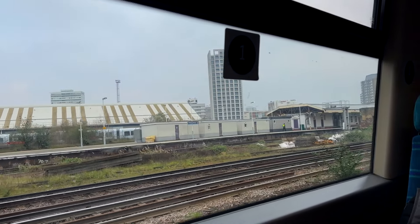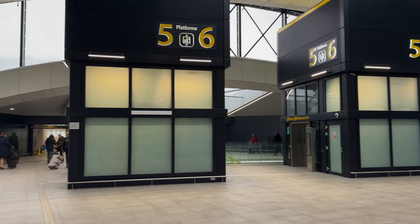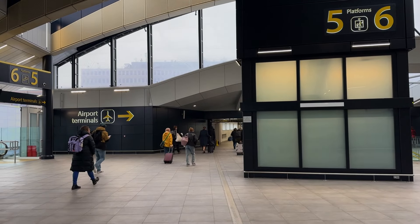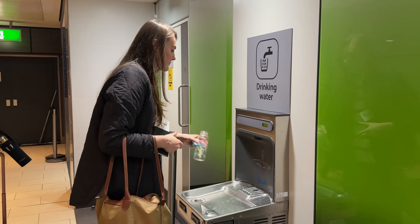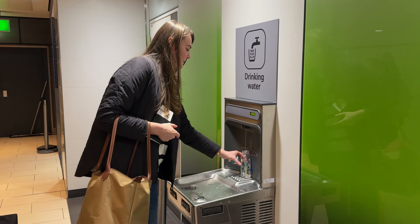Make sure to self-check-in online — it will save you some time at the airport. Charge your phone beforehand, but even if you forgot to do it, Gatwick Airport has lots of free charging points.